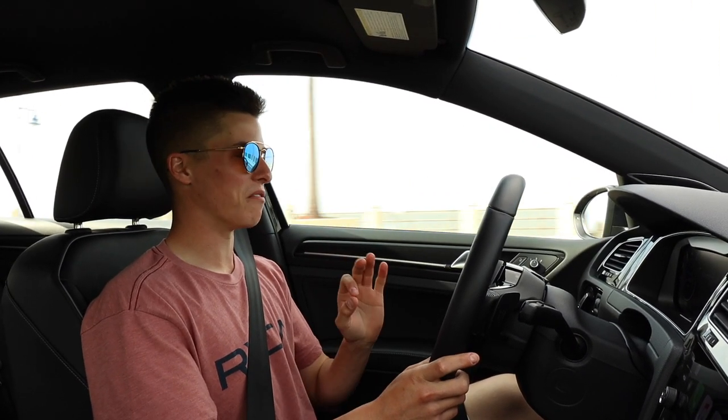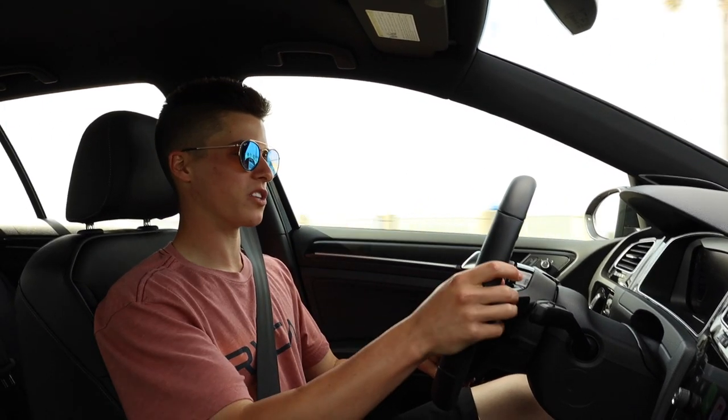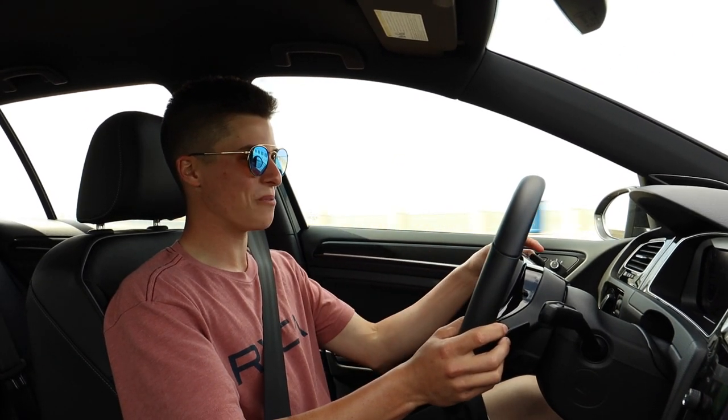I would love to have an RS6 Avant — the hatch, 600 pound-feet of torque, all-wheel drive. That'd be the perfect daily. But for this price point, this car is the perfect daily. I would recommend anyone to get this car if they're within this price range. It's just stupid quick.